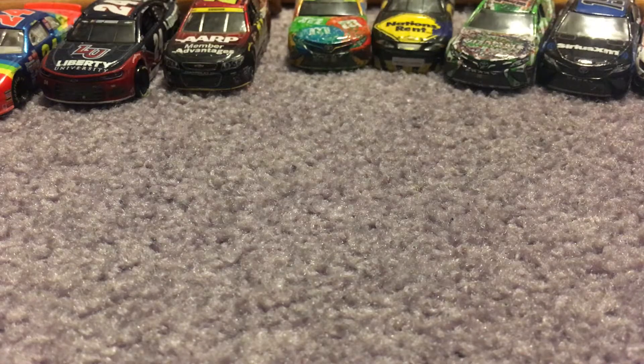Hello everybody, and welcome back to another video on the Ty Gibbs Fan 2021 channel. Today we're going to be having another NASCAR diecast haul. I'm super stoked for this one. I was able to find part of Wave 6 last night and earlier today. So without further ado, let's go ahead and get right on into it.